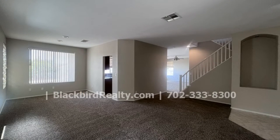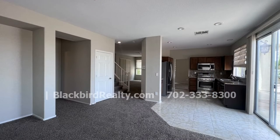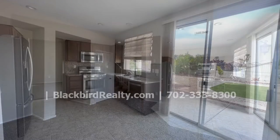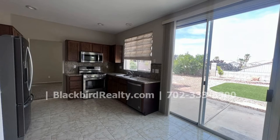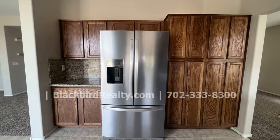This beautiful house in the desirable Seven Hills community boasts 2,032 square feet of living space. The common areas are great for both relaxation and entertainment. The kitchen has stainless steel appliances and loads of storage space.